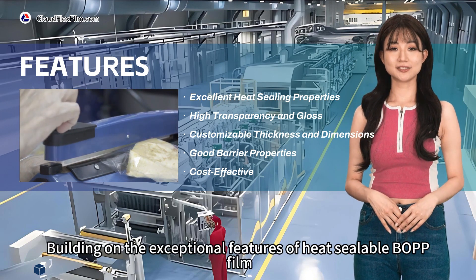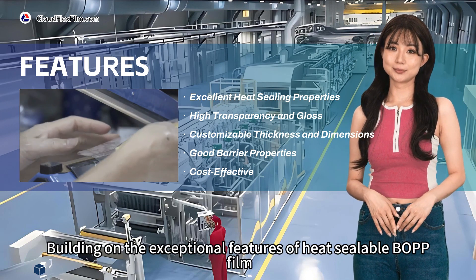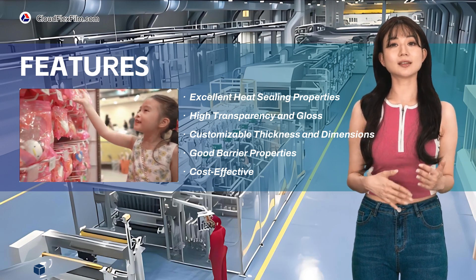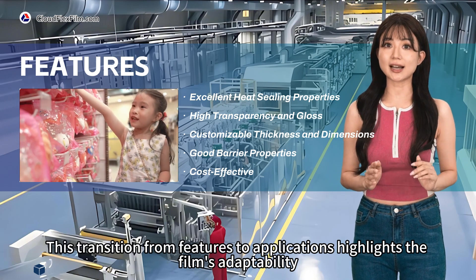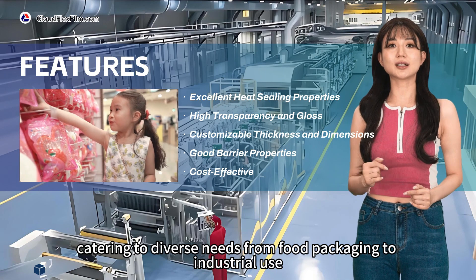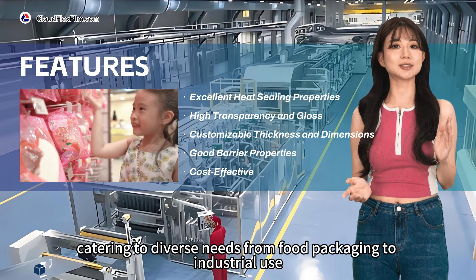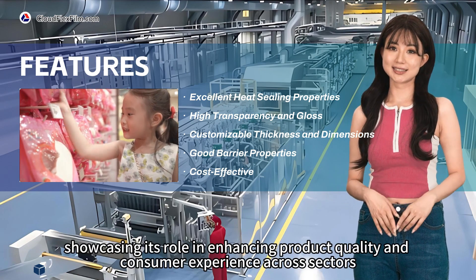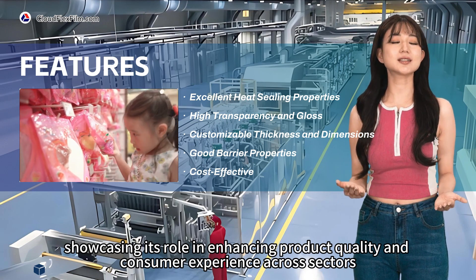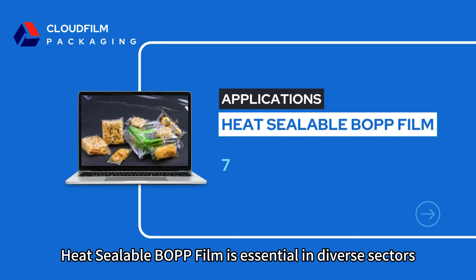Building on the exceptional features of heat sealable BOPP film, its versatility extends into a wide array of application areas. This transition from features to applications highlights the film's adaptability, catering to diverse needs from food packaging to industrial use, showcasing its role in enhancing product quality and consumer experience across sectors.